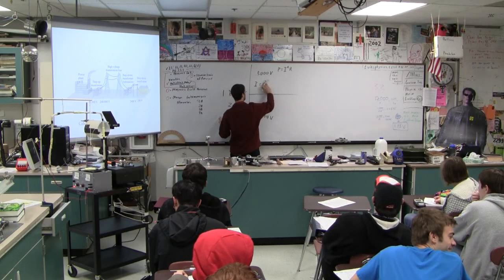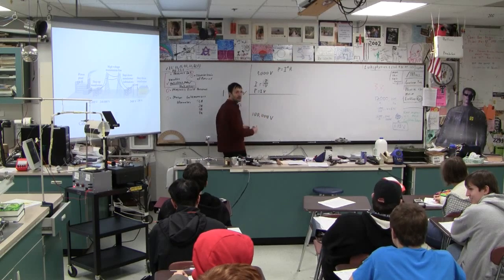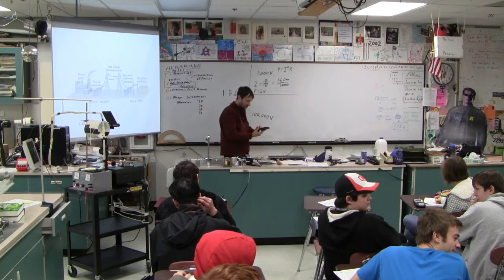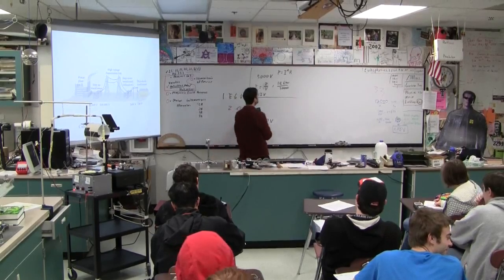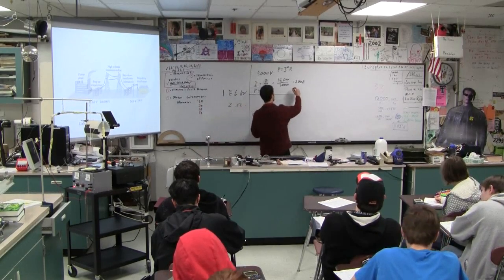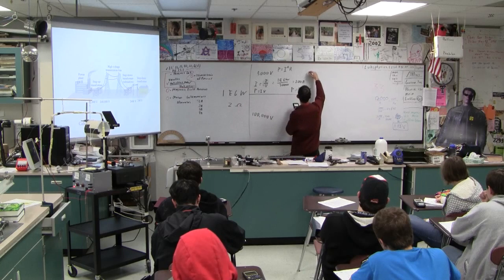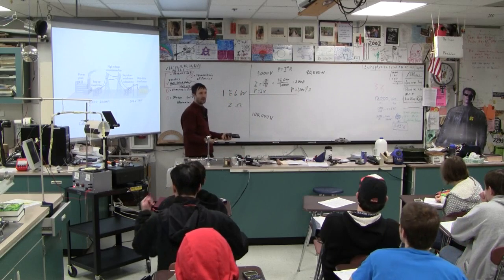Let's imagine we're going to transmit one megawatt — 1×10⁶ watts of power — across lines that have a resistance of 2 ohms. At 5,000 volts: current equals power over voltage, so 1×10⁶ watts divided by 5,000 volts equals 200 amps. Power lost is I-squared-R: 200 squared times 2 equals 80,000 watts lost. We're transmitting 1,000,000 watts and losing 80,000 — we lost 80 out of every 1,000.